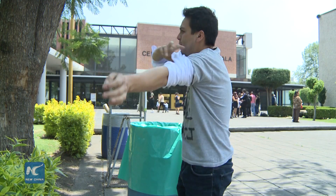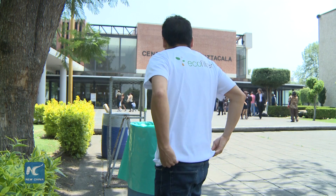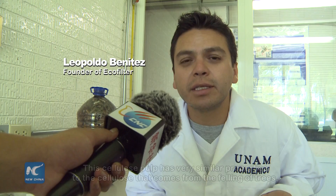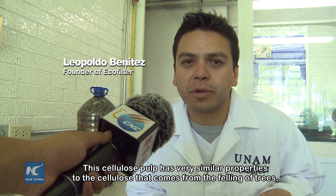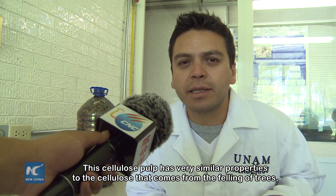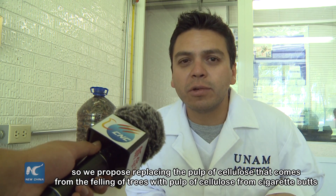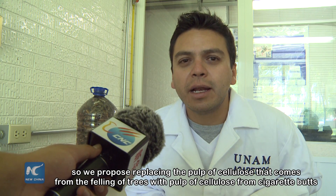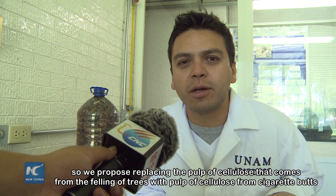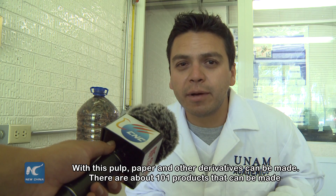Though small in size, cigarette butts cause a huge amount of damage to the environment. In fact, a ton of cigarette butts is equivalent to 14 trees. This cellulose has properties very similar to the cellulose that comes from trees — if we propose to replace the cellulose from trees with the cellulose from cigarette butts, you can make paper and other derivatives.